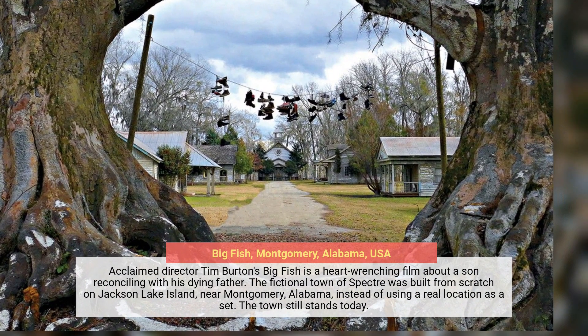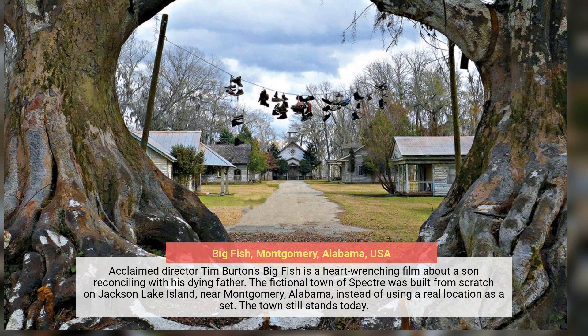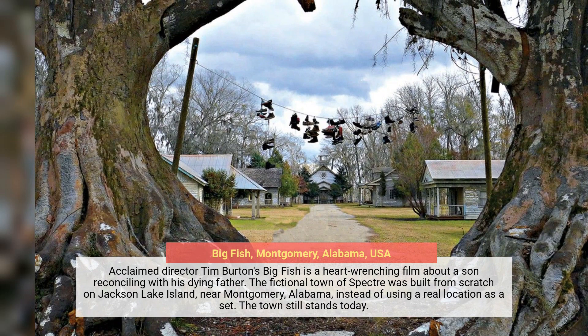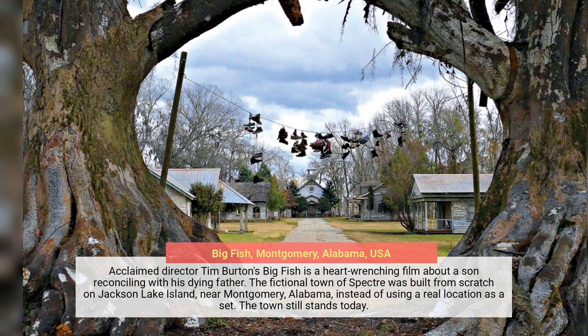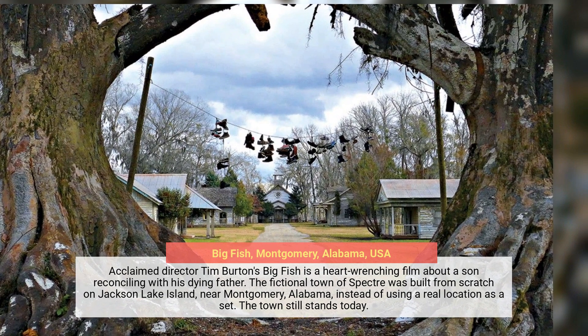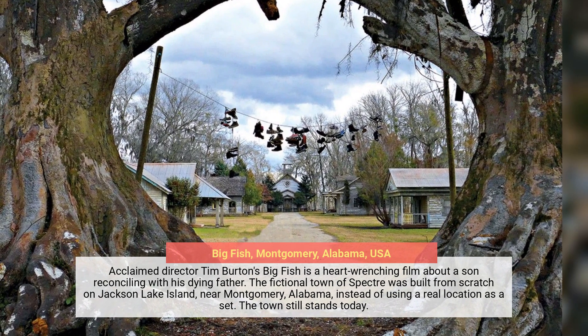Acclaimed director Tim Burton's Big Fish is a heart-wrenching film about a son reconciling with his dying father. The fictional town of Spectre was built from scratch on Jackson Lake Island, near Montgomery, Alabama, instead of using a real location as a set. The town still stands today.